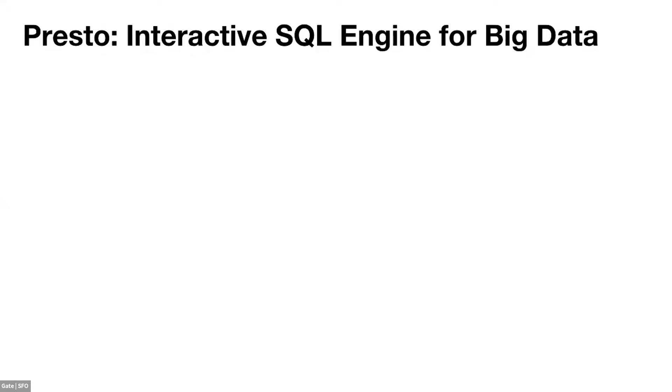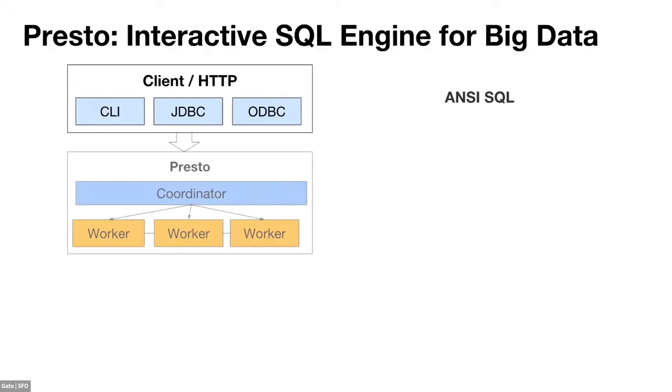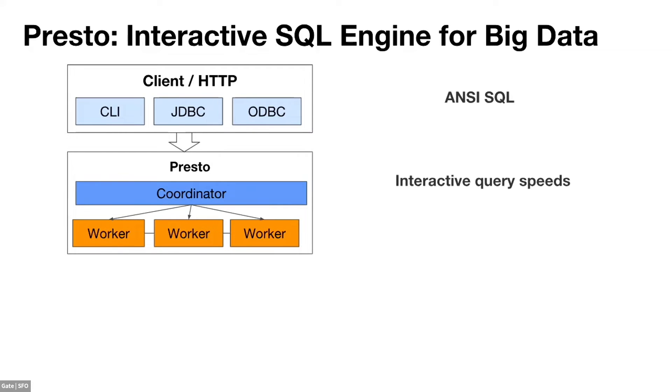Presto is an interactive query engine designed for big data. On the client side, it uses HTTP as the transport protocol — the CLI, JDBC, and ODBC all use HTTP. It's fully compatible with the Parquet format. The Presto cluster contains one coordinator and several workers. The client sends the query to the coordinator, which builds the query plans, and the workers execute those plans and process data. Speed is fast because all data is processed in memory. It has horizontally scalable infrastructure, so adding more workers makes the cluster more powerful.